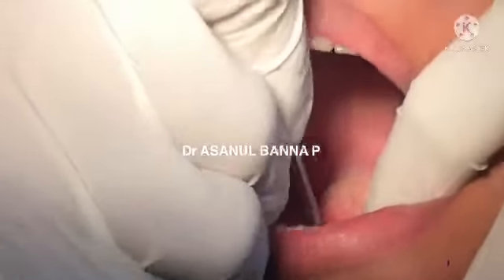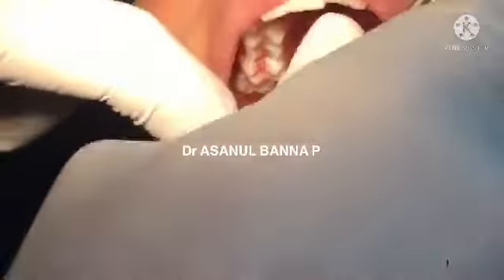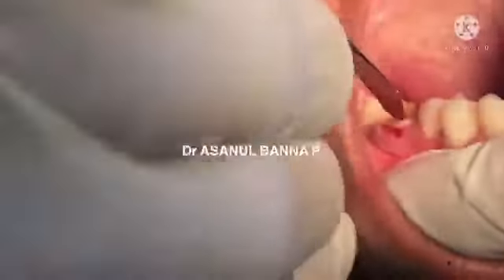The grossly decayed tooth is first elevated with a periosteal elevator buccally, and the flap is reflected lingually also, then the flap is reflected buccally as well. Look at this.